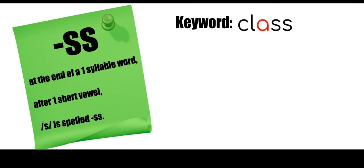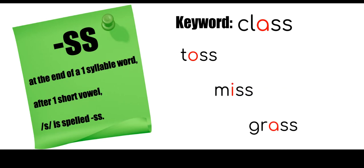The key word is 'class' — we are all in a class. I marked the short vowel sound in red to remind us that we're always listening for that short vowel sound for this rule. Other words that follow this are 'toss,' 'miss,' and 'grass.' All of these are one syllable, they all have one short vowel, and when we hear that S sound after that short vowel sound, we're going to double that S.